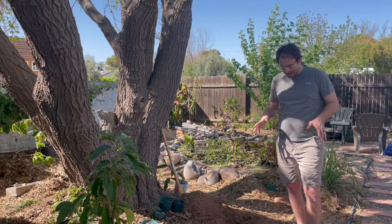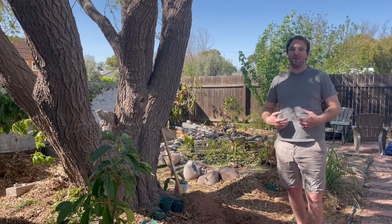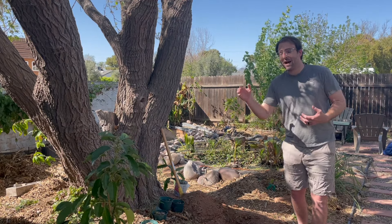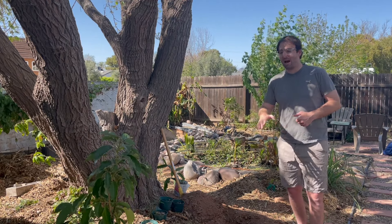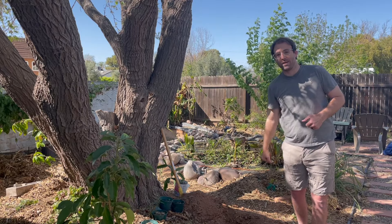But the reason why we're here is because we're planting one of the most sought-after tropical trees here in the Phoenix area, also one of the most difficult to grow, and that's going to be the avocado tree. I have a whole avocado tree sitting right here — let's get to planting, here we go.